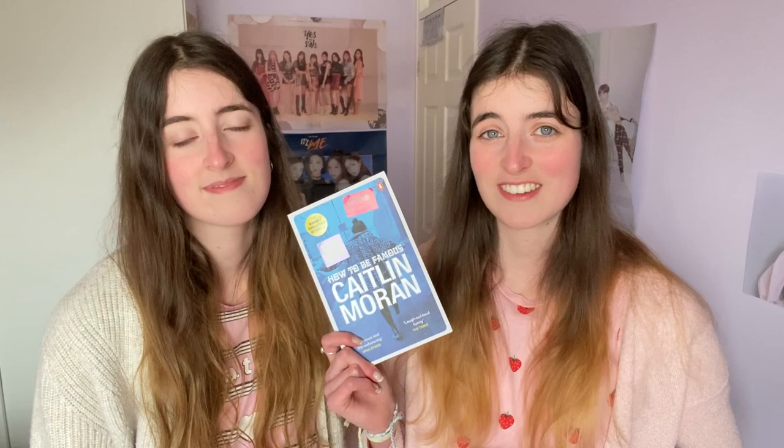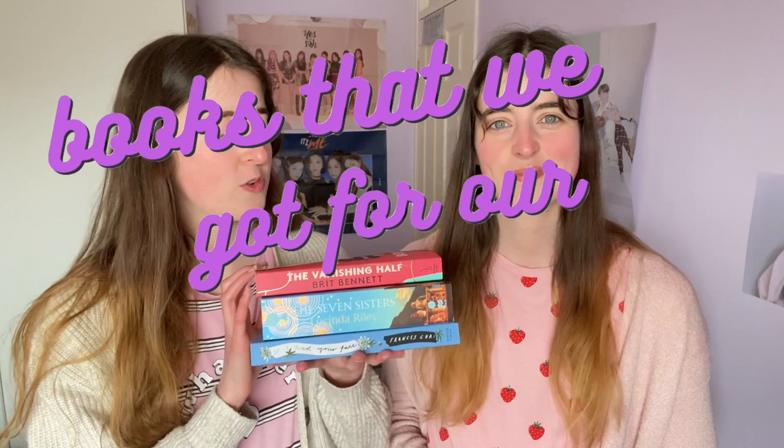Then we have Moranifesto by Caitlin Moran — we both read How to Build a Girl and enjoyed it. This is a collection of essays in tiny chunks; the contents page is huge. I dipped in and out of a few and whilst I don't agree with her 100% on anything to do with class, I think she's a good voice to listen to, though she's lacking some intersectionality when it comes to gender and sexuality. We also have the sequel to How to Build a Girl — How to Be Famous — because we liked that book so much, and we got it from a charity shop for about a pound fifty.